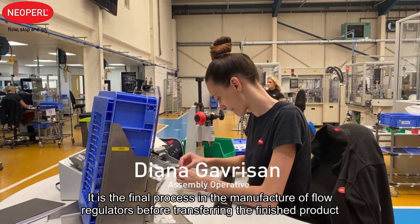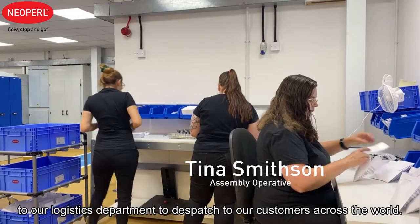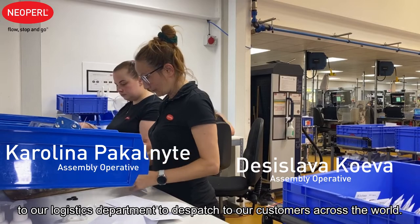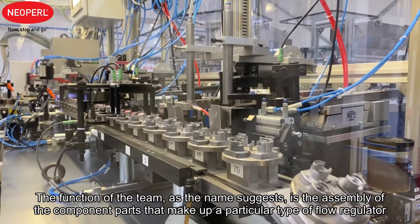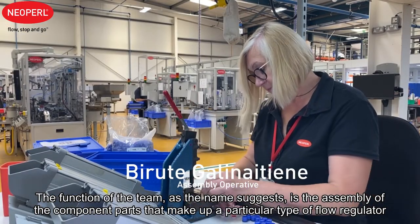It is the final process in the manufacture of flow regulators before transferring the finished product to our logistic department to dispatch to our customers across the world. The function of the team, as the name suggests, is the assembly of the component parts that make up a particular type of flow regulator.